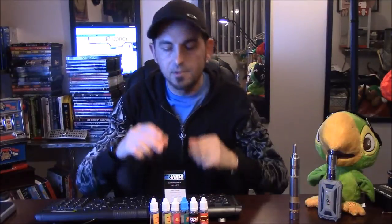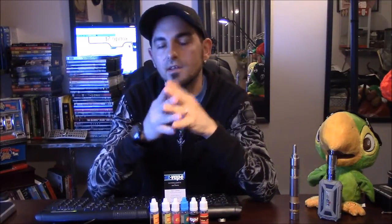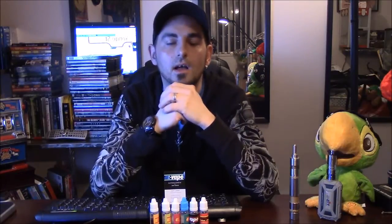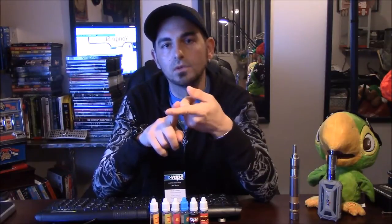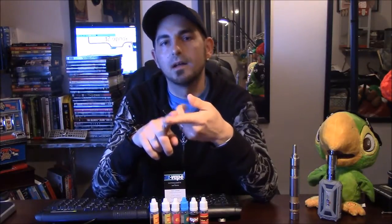This place is for the beginner e-cig user all the way up to the advanced level users, meaning you're going to find all your different types of mods — whether you want a variable volt, a mechanical mod, tanks, atomizers, e-juice, and so on. They sell everything, and not only do they sell what you need, but they have a full tasting bar.